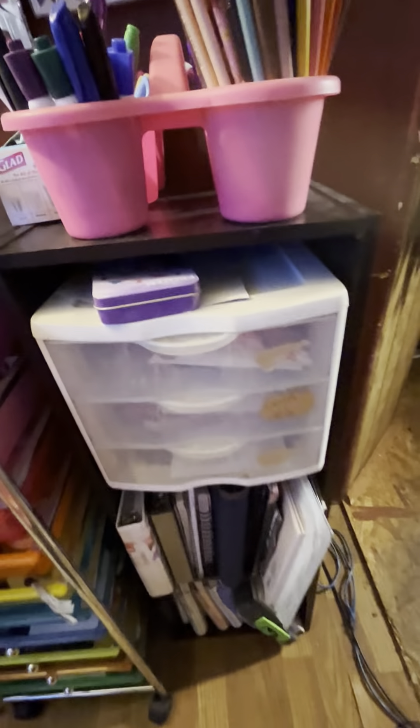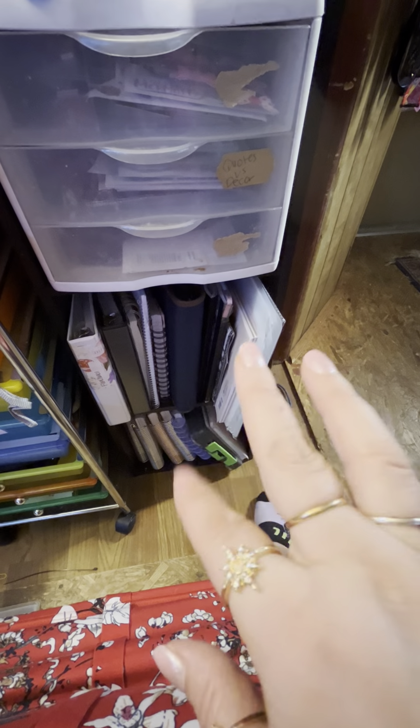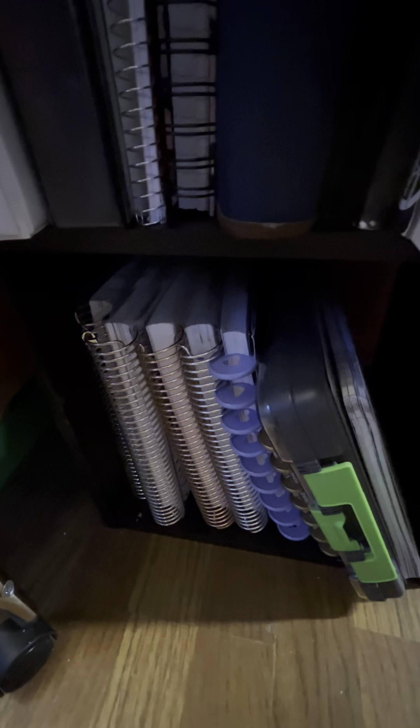Down here I have a three-drawer organizer with stickers. I'm not going to open one of them because it has private information. Another section has little composition junk journals or notebooks, small binders, and cutting boards from Dollar Tree that you can do anything with. And down there I have Erin Condren planners and notebooks, a Happy Planner I got for Christmas, and a corkboard.